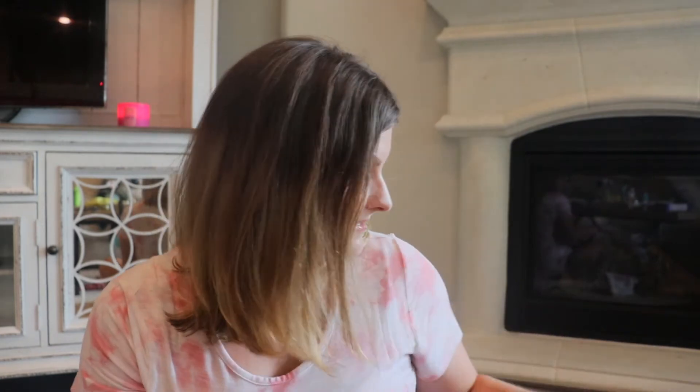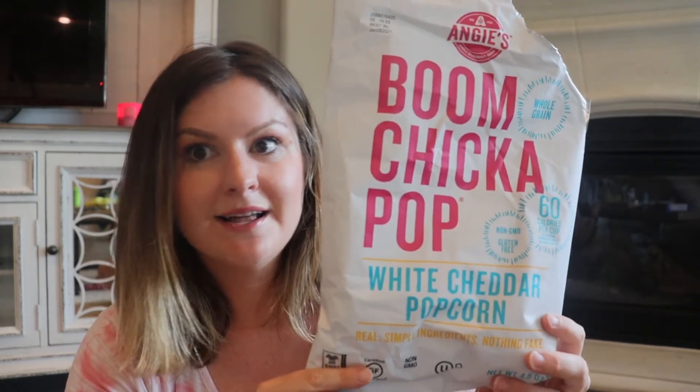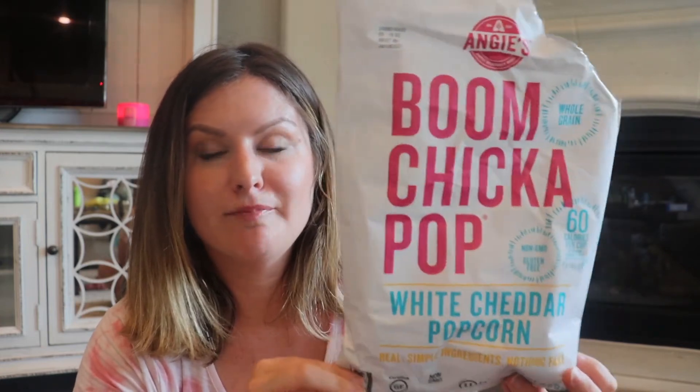Next is Boom Chicka Pop. My husband attacked this whole bag last night. This isn't even my favorite flavor — it's the Strawberry Greek Yogurt. They're always releasing really good flavors; in fall they'll probably release some fall flavors, and whenever I go to the store there's always a different one. I love the dessert flavors — caramel, peanut butter, chocolate. Right now we have the white cheddar. I've never had a flavor I didn't like. They are amazing, so if you're a popcorn fan, definitely give these a try. It says gluten-free right on the bag.